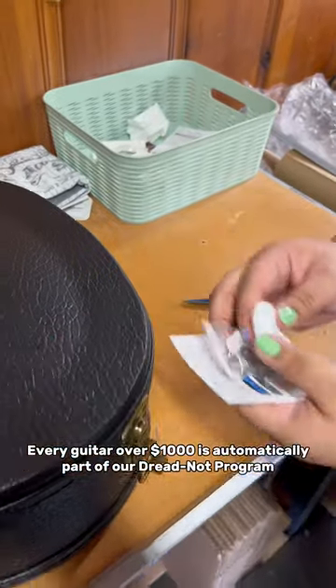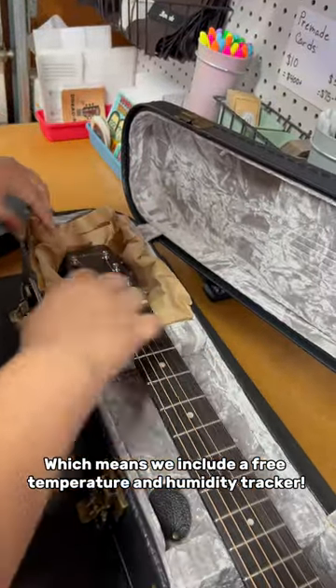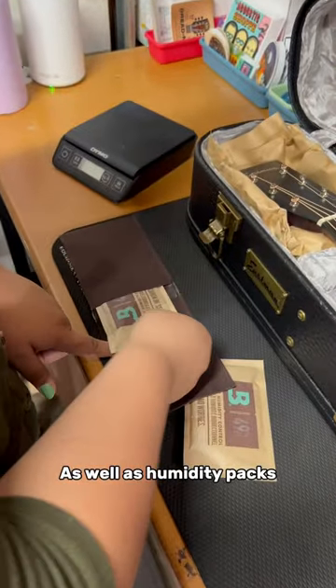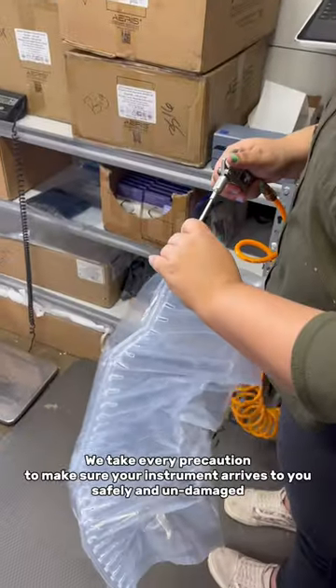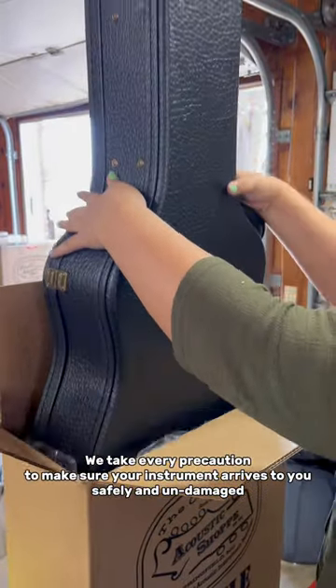Every guitar over one thousand dollars is automatically part of our Dreadnought Program, which means we include a free temperature and humidity tracker for the long ride ahead, as well as humidity packs. We take every precaution to make sure your instrument arrives to you safely and undamaged.